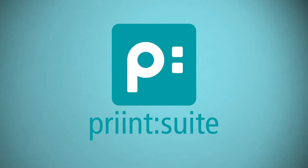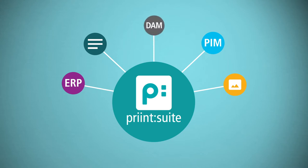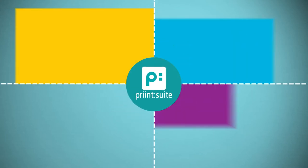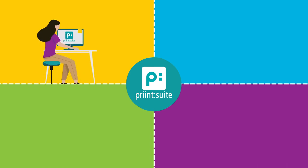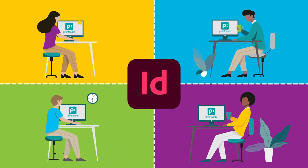PrintSuite brings order to the chaos. We bring together all your data sources like PIM, ERP, and DAM. With our workflow engine, we connect all your teams in real time, allowing you to collaborate with anyone, anywhere, even with users who don't have Adobe licenses.